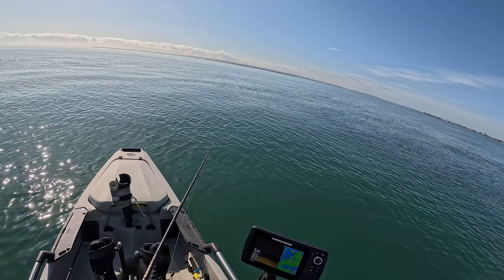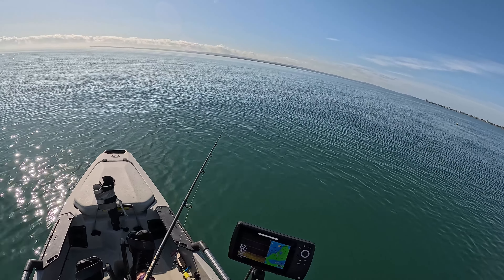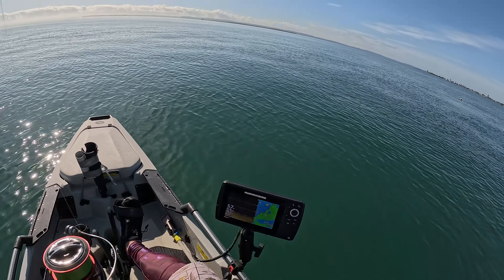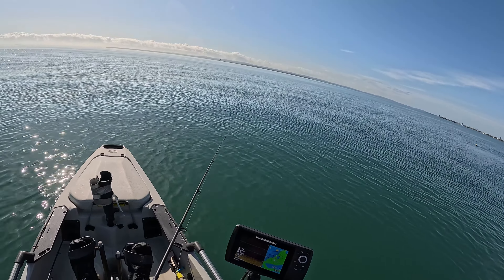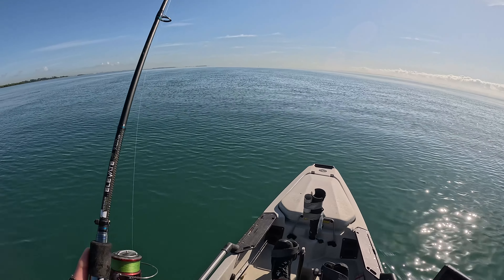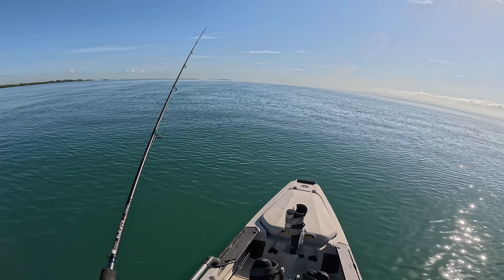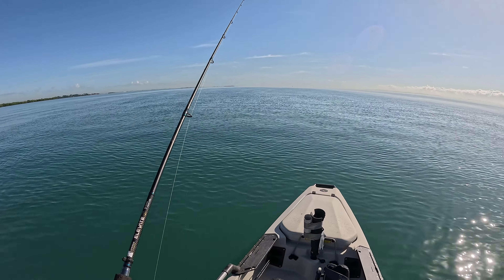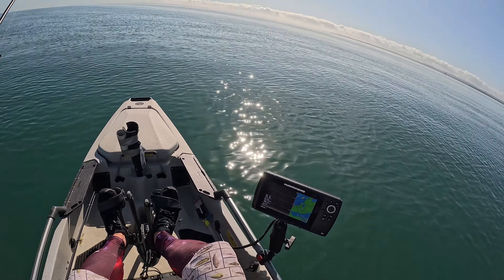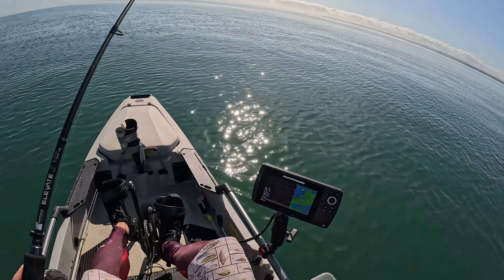So I just throw it out, let it sink down, hit the bottom there now, just give it a bit of a small lift and work it back to the kayak. The vibes allow me to fish fairly quickly and cover an area pretty quick. So I'm just moving along.